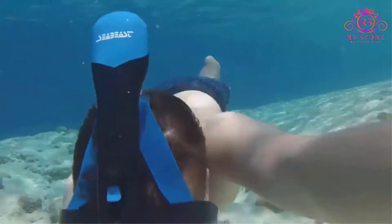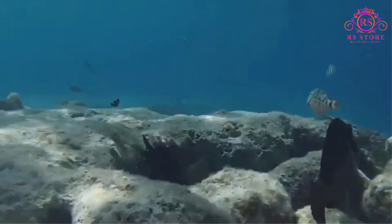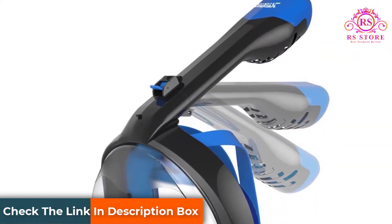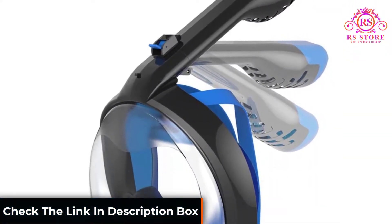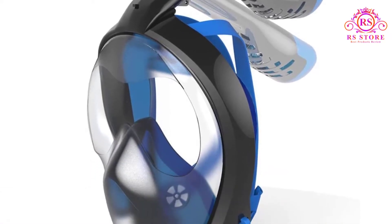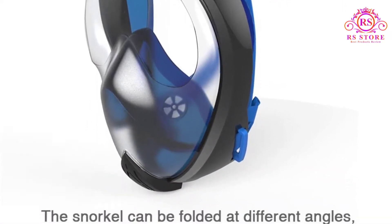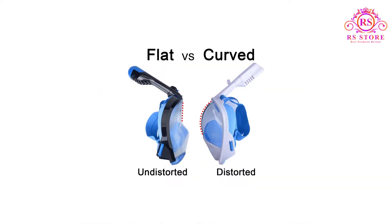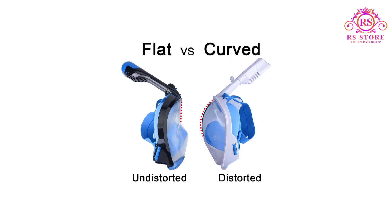You can snorkel and breathe as free as on land. The AF90 is a full-face snorkel mask which allows breathing through the nose freely. It also has a foldable snorkel tube which can be packed in your duffel bag easily. Seabeast AF90 has solved the fogging problem through special mask material with new technology which prevents fogging fundamentally.